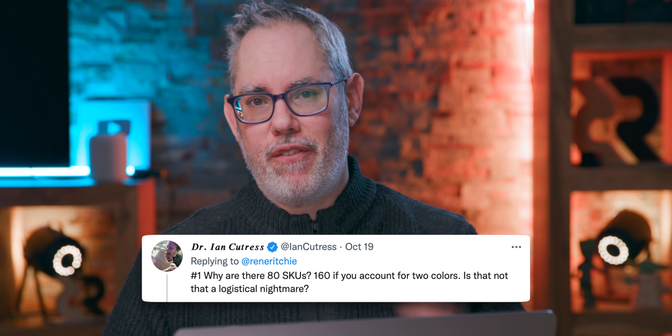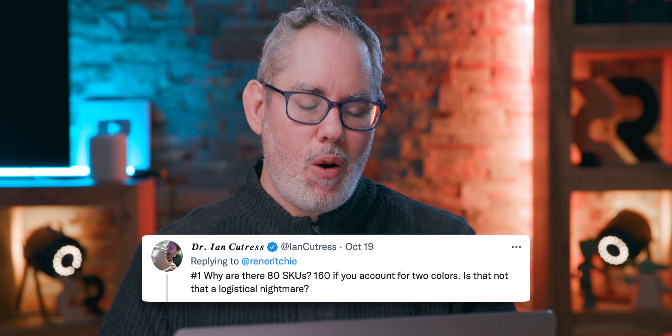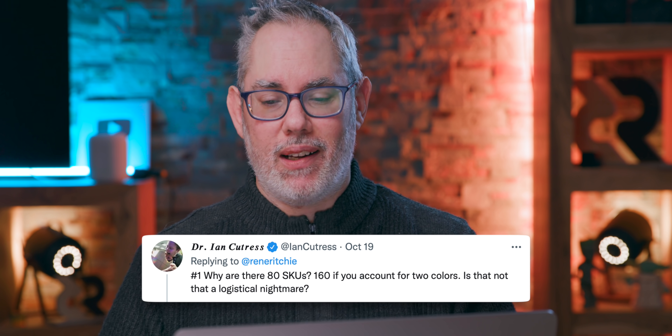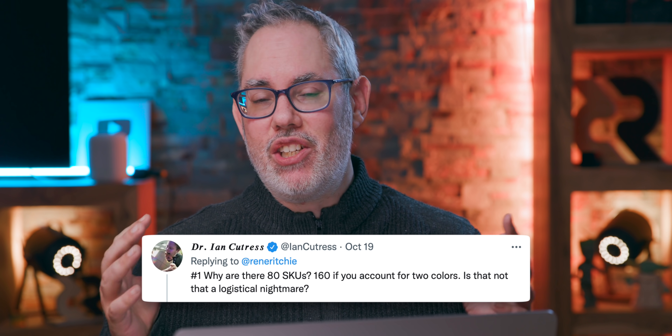Dr. Ian Cutras asks: why are there 80 SKUs — 160 if you account for two colors — is that not a logistical nightmare? My guess is that Apple has gotten so good at managing SKU complexity on the iPhone, with all the colors, all the models, all the configurations, that on the relatively much smaller MacBook Pro lineup, they can just handle that. It's like a breeze compared to handling iPhone complexity.